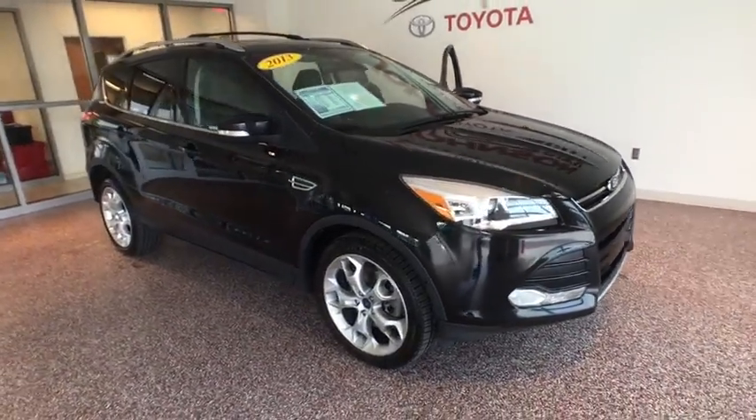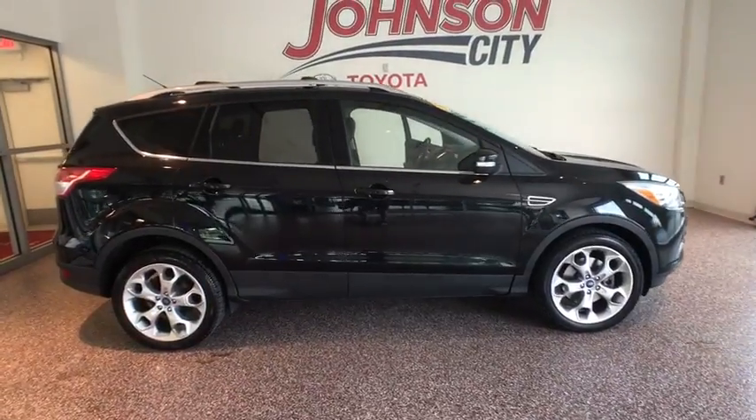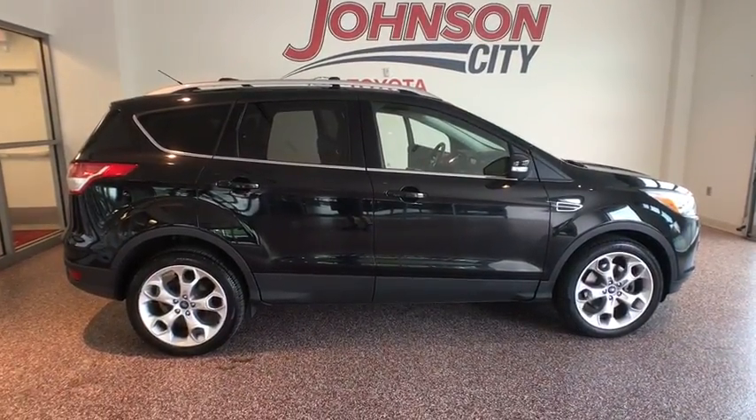The 2013 Ford Escape. Gas engines flex, tow, sip and go with Ford Escape. This vehicle has less than 75,000 miles.